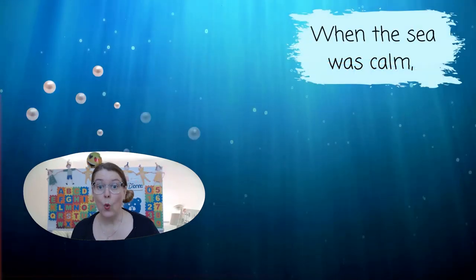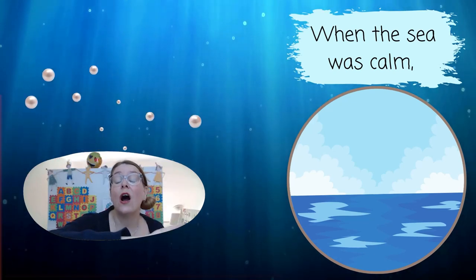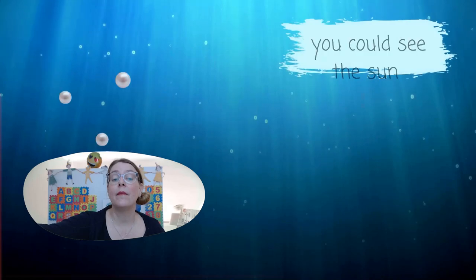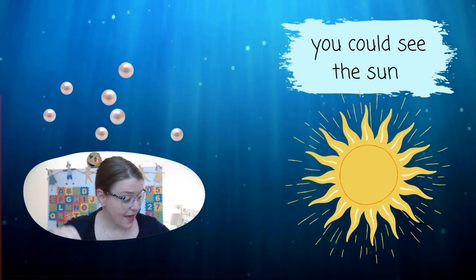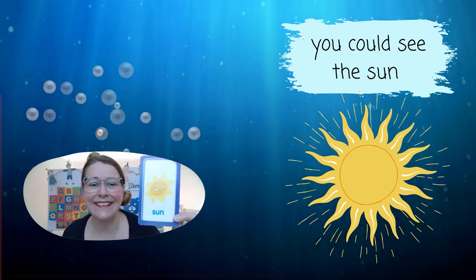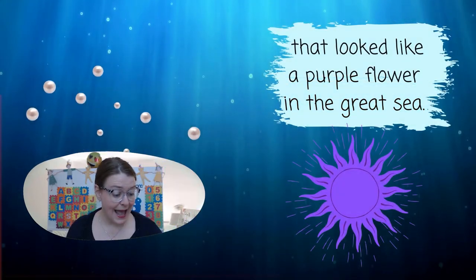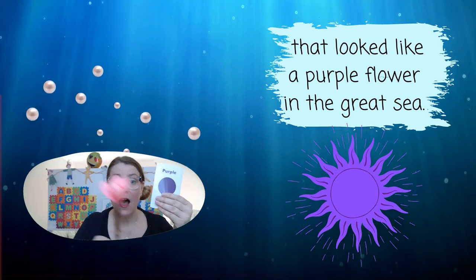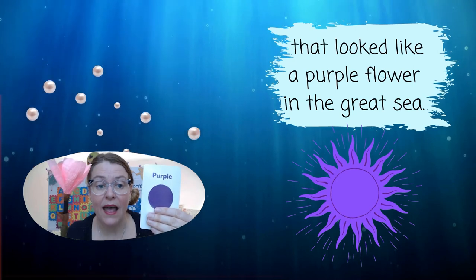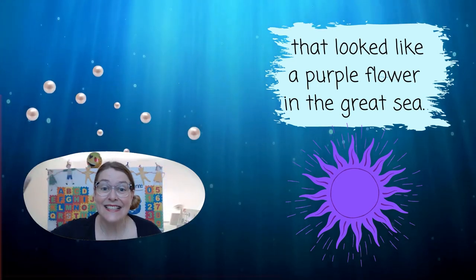When the sea was calm, you could see the sun, that looked like a purple flower in the great sea.